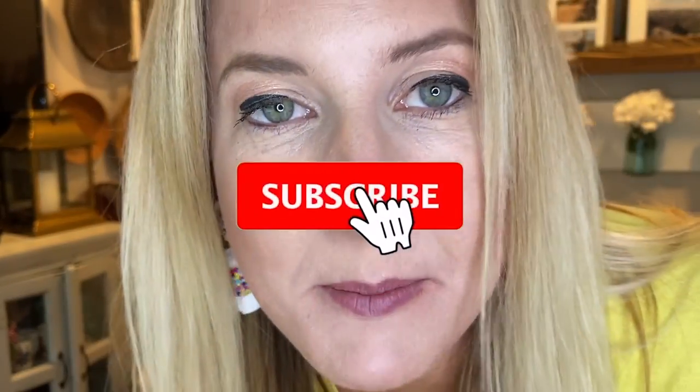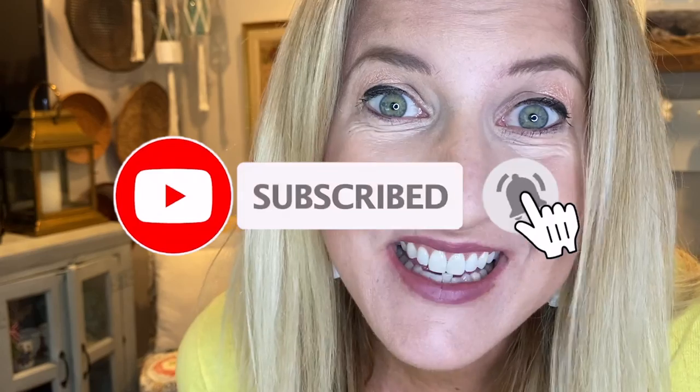One last thing I forgot to mention — please consider subscribing to my channel.